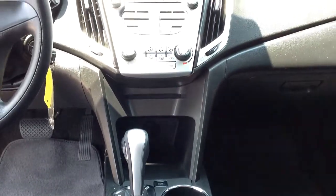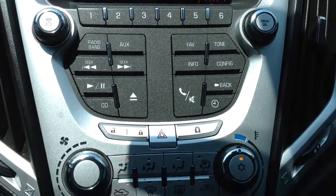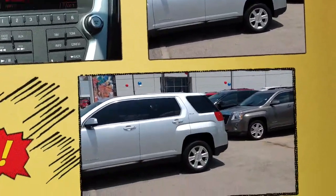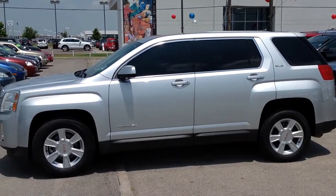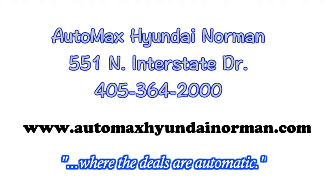Come test drive this front wheel drive 4-door SUV today at AutoMax Hyundai Norman, 551 North Interstate Drive, or call 405-364-2000. AutoMax Hyundai Norman, where the deals are automatic.